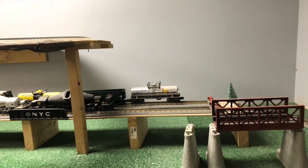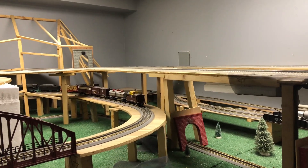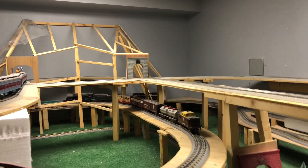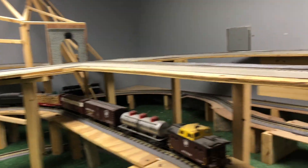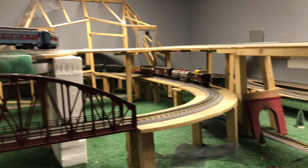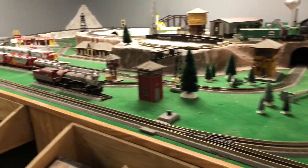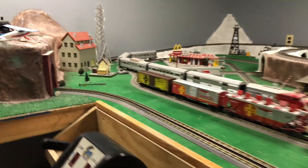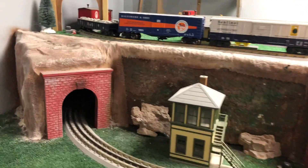Over here we kind of have just a train freight car station with oil rigs and such, accessible by the larger New York Central diesel engine that comes around and around and goes through a mountain entrance, loops around.